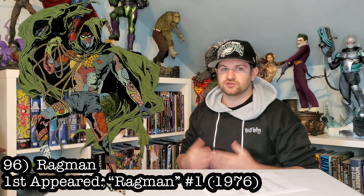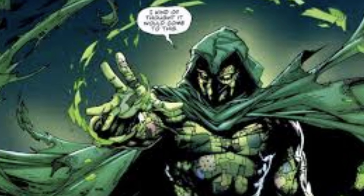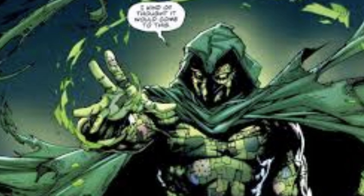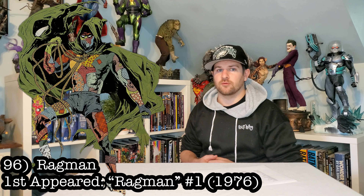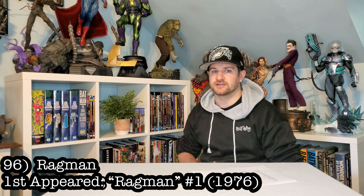Next up we got Ragman — dude in rags from Gotham. You gotta check this character out. This would be a really cool statue to have. Would you have it in mixed media or would you have it sculpted? I don't know, but Ragman would certainly look nice with my heroes.